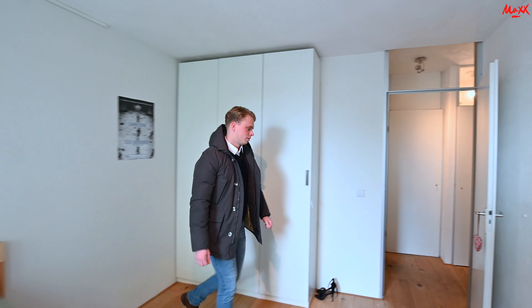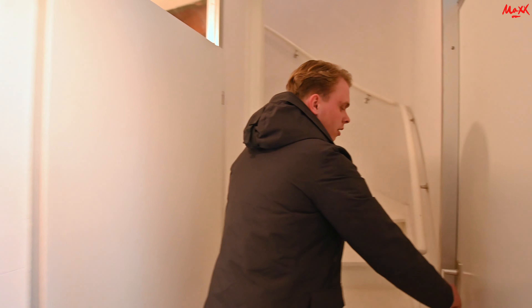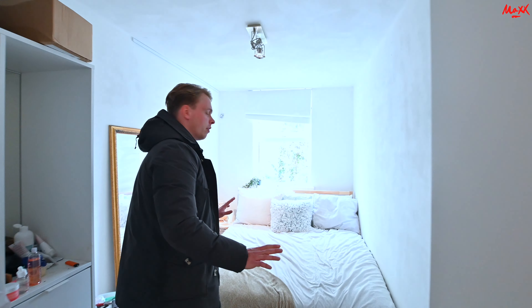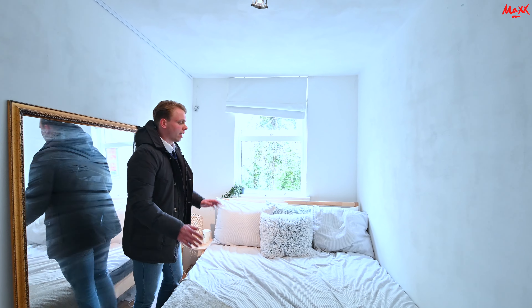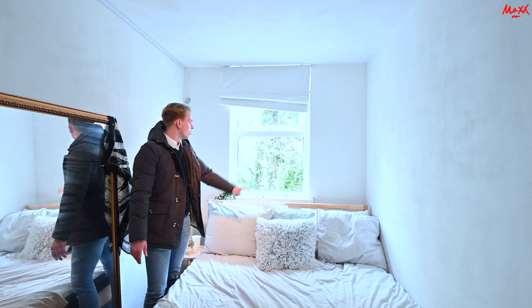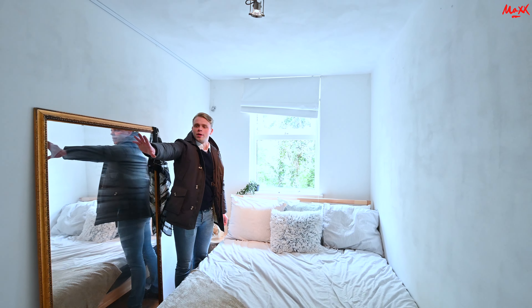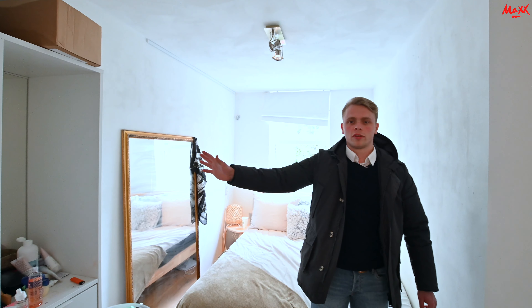Dan neem ik jullie nu mee naar de volgende slaapkamer. Ik loop ook even hier weer achter de kamer in om een indicatie te geven van de ruimte. Eigenlijk een hele nette slaapkamer waar alles in past. Veel natuurlijk licht invalt. Ruimte voor een tweepersoonsbed. En hier aan mijn rechterzijde nog ruimte voor een kast.